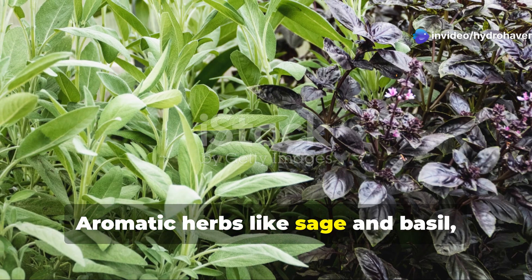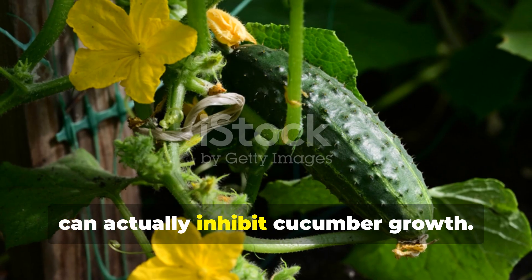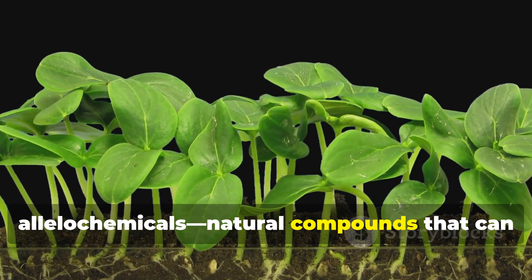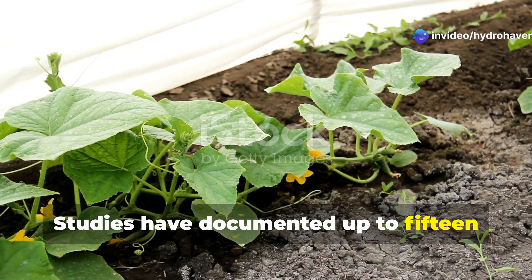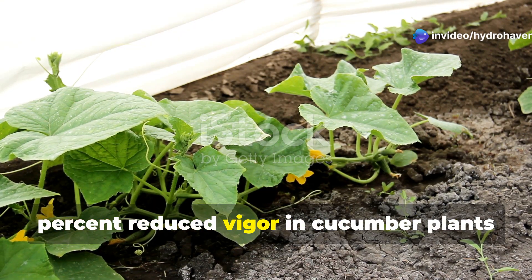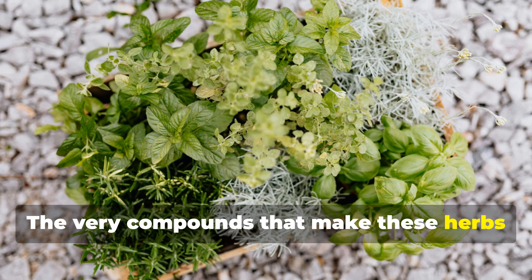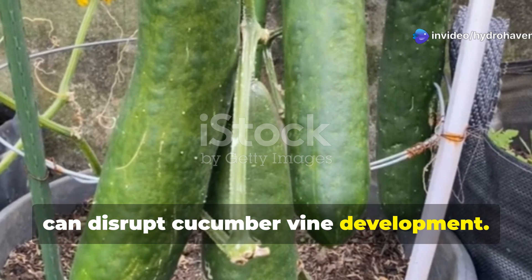Aromatic herbs like sage and basil, while beneficial companions for many vegetables, can actually inhibit cucumber growth. These herbs release allelochemicals — natural compounds that can suppress the germination and growth of nearby plants. Studies have documented up to 15% reduced vigor in cucumber plants grown in close proximity to these aromatic herbs. The very compounds that make these herbs effective pest deterrents for some plants can disrupt cucumber vine development.